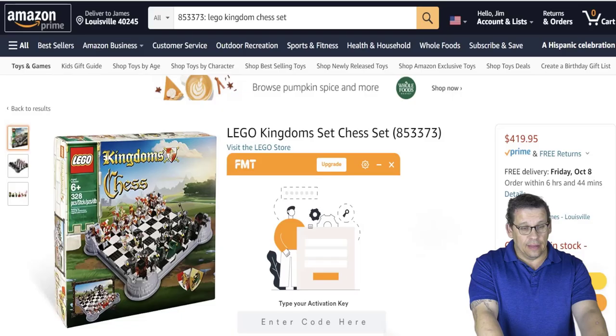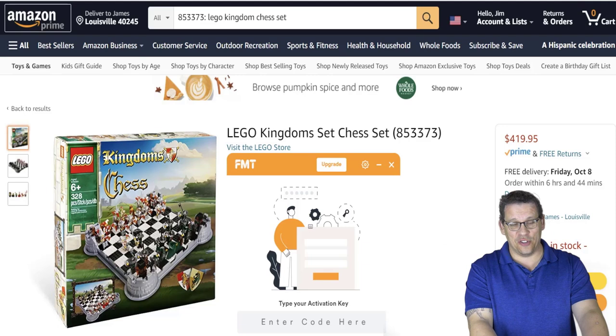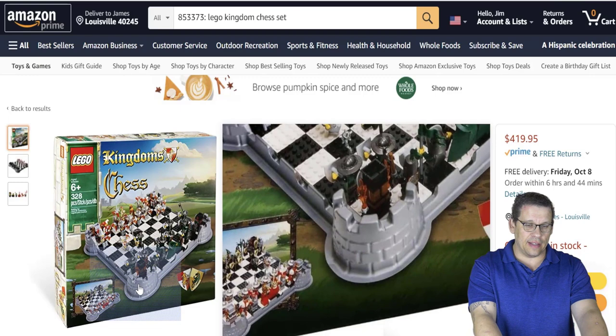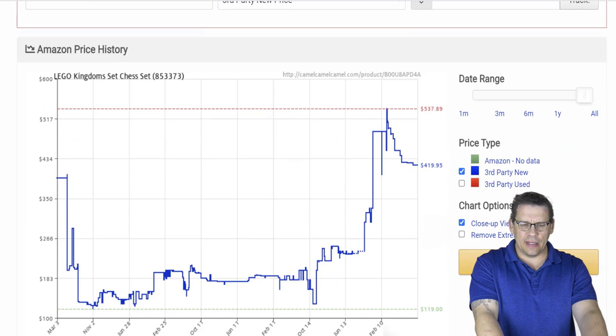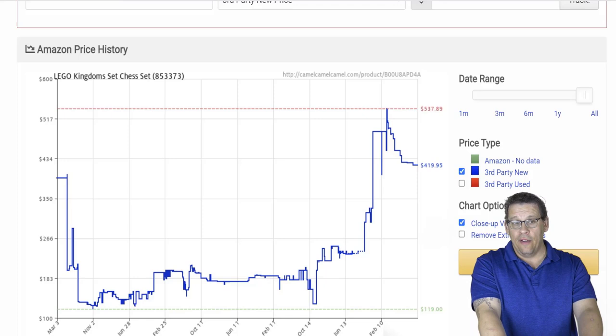When the Lego Kingdoms Chess Set came out, around the time I started getting into Lego reselling, I said I couldn't stand it — I didn't like the little curved corners. I thought they were distracting. I passed on it, and sure enough it's now going for $419. On CamelCamelCamel you can see it started around $50 and climbed to over $400.